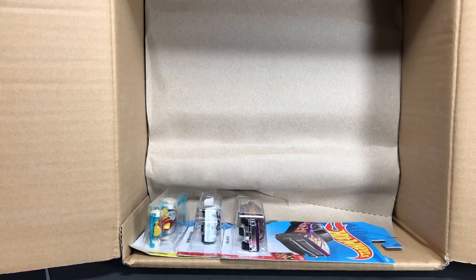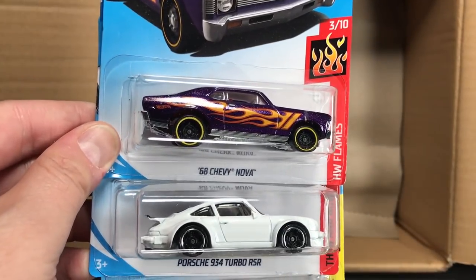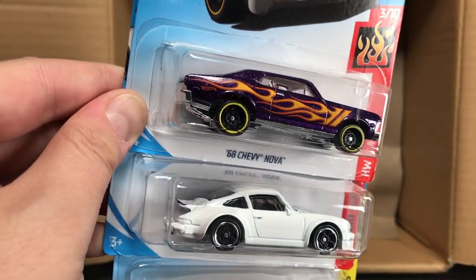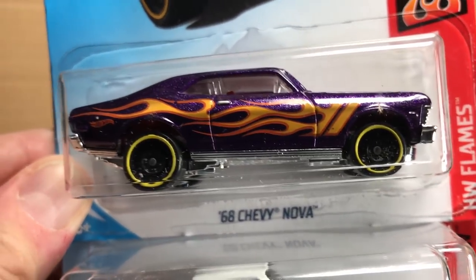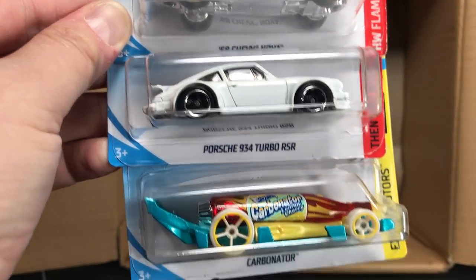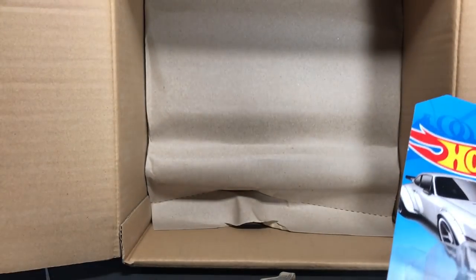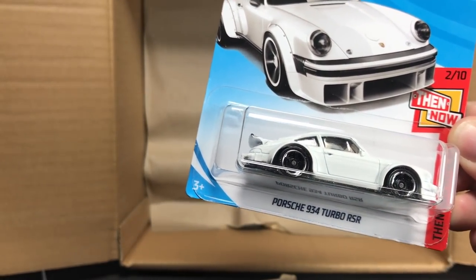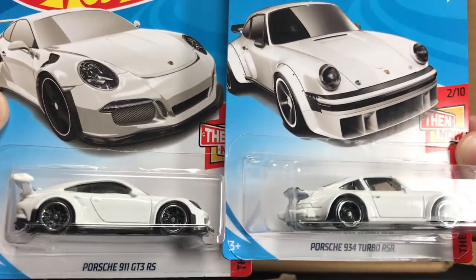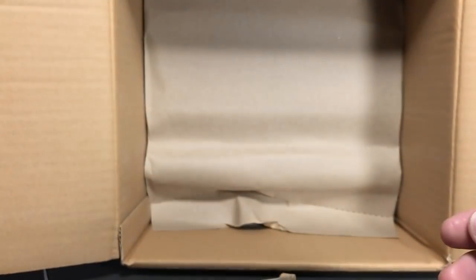By the way, if I've hit a treasure hunt, let me know — I haven't noticed it yet. Here is the 68 Chevy Nova with the steely wheels on it. This would be the treasure hunt version, but this is clearly not. I still love it with those steely wheels. There is the 'Then' of the Then and Now, and the Carbonator. So, the Then and Now Porsches: the Porsche 911 GT3 RS and the Porsche 934 Turbo RSR. I love how they did this one — just plain white. They look really, really cool together.